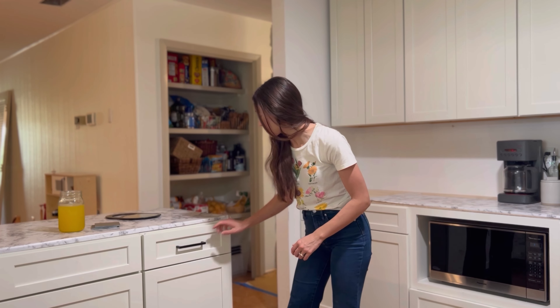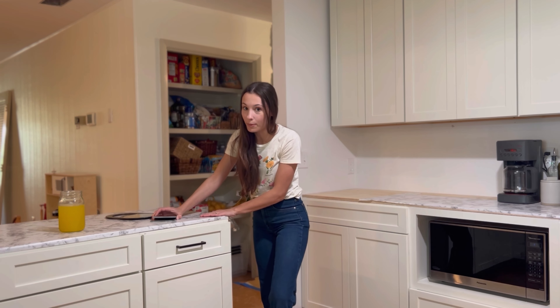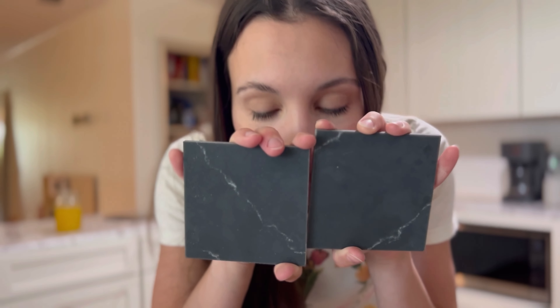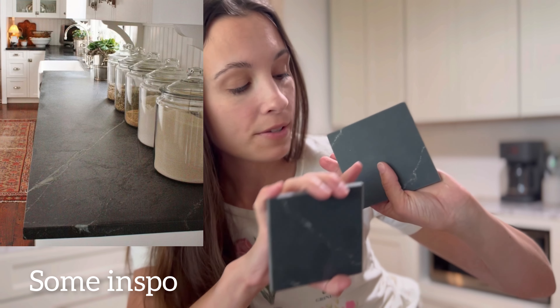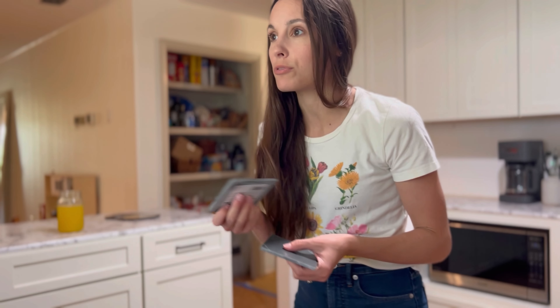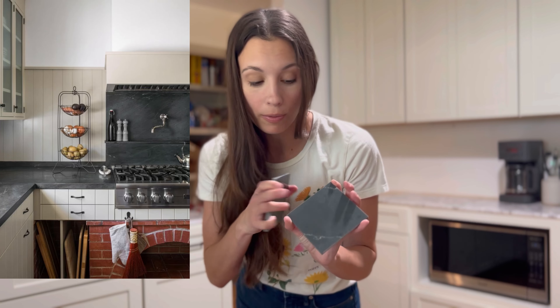We don't have our handles on yet — only on this one here — and this is not our countertops. This is plywood; we're still waiting for our countertops, which should come in about six weeks. Here's what I'm deciding between: one sample is shiny, and the other is matte with a concrete finish. This one is the soapstone-like pattern in quartz, which is much more durable than actual soapstone. Real soapstone you have to oil every three weeks or so — definitely was not going to do that. The soapstone quartz has more of a matte finish, which is why I want to go with that.